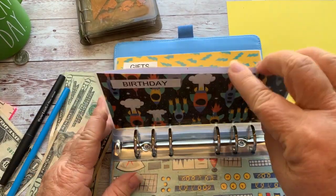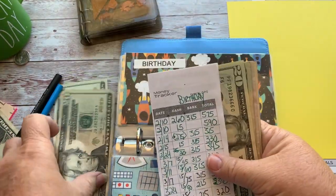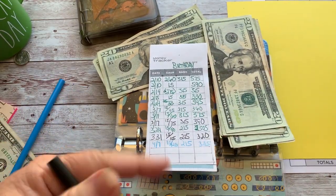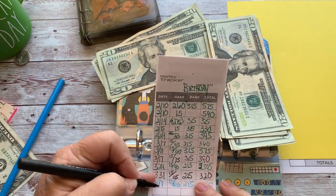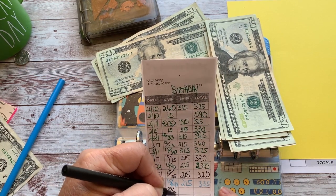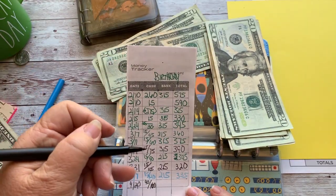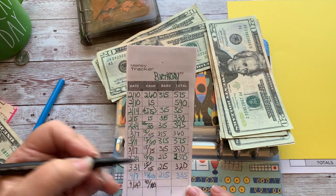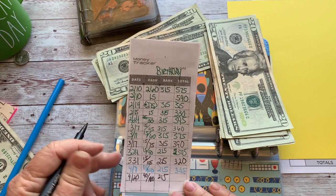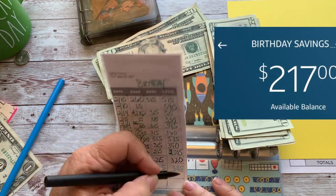Birthday — I need to catch up on this one. I typically give it $15, but I'm going to give it $40 to catch up since I've missed some weeks. That'll be $160 in cash right here. The bank has $215, so the $40 addition should bring the total to $375.